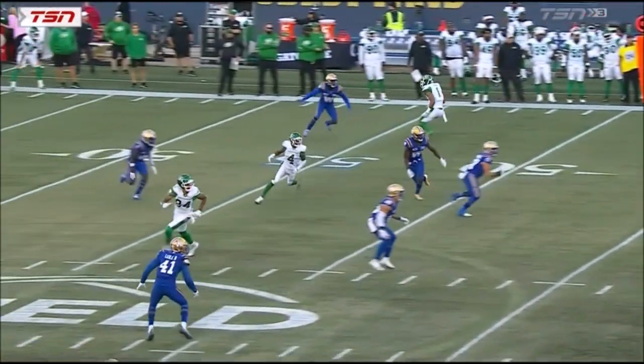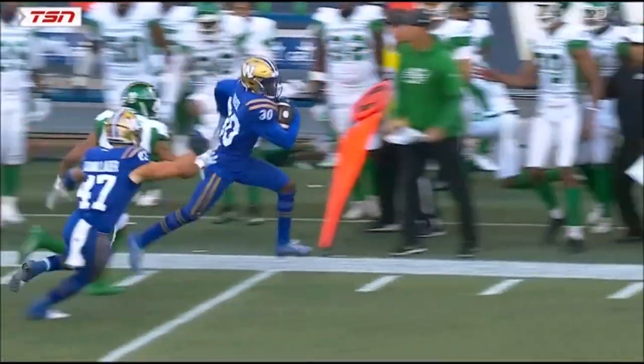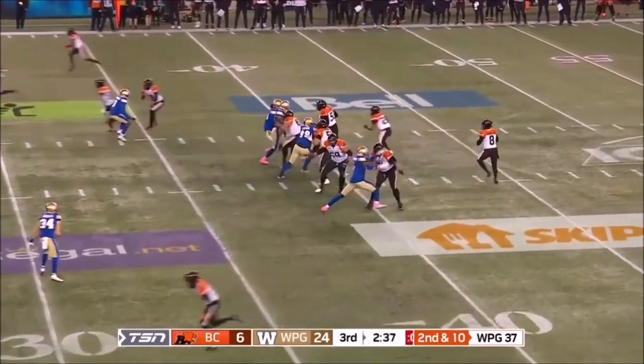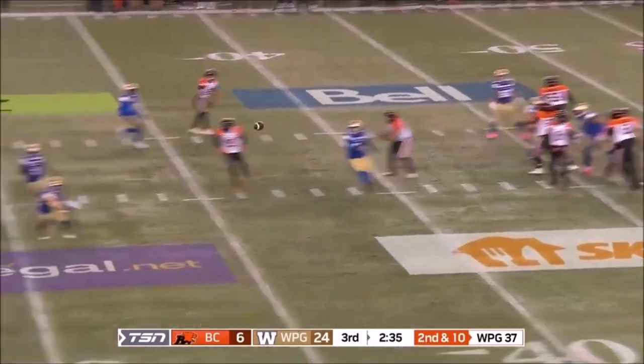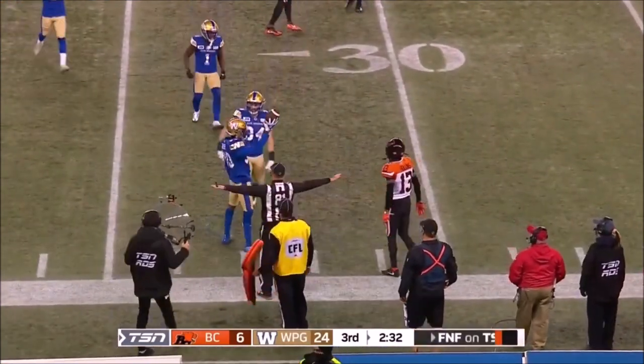As intended for Shaq Evans — just a little bit too many chop steps coming out of his break. A dominant yardage total — options to the right for Adams, he's going to go to the left, and that is broken up and batted down by Rose.